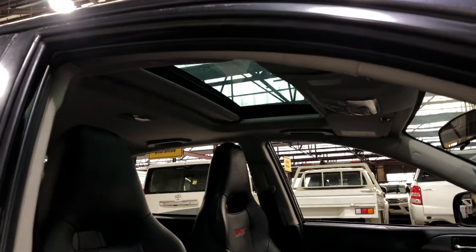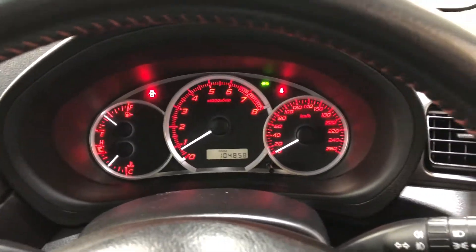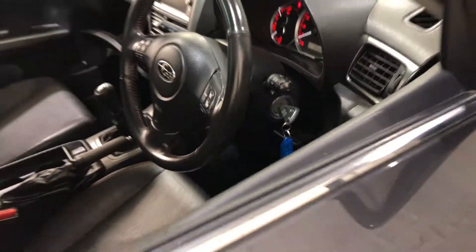Also comes with a sunroof, perfect for summer nights. It is a 5-speed manual transmission, and you've got your general head unit with CD player. This car has traveled 104,000 km on the clock, and also comes with a set of keys and a full set of books.